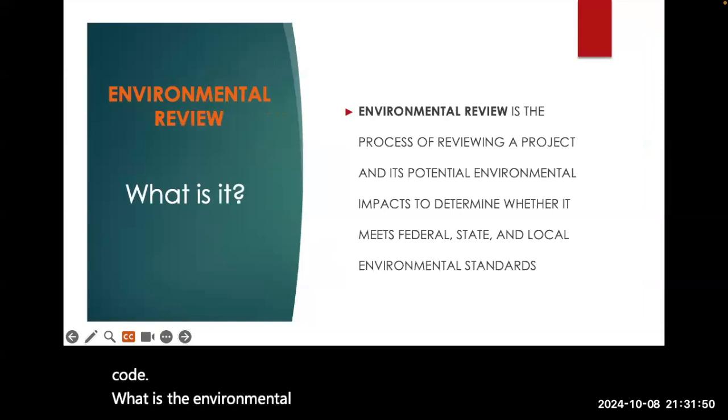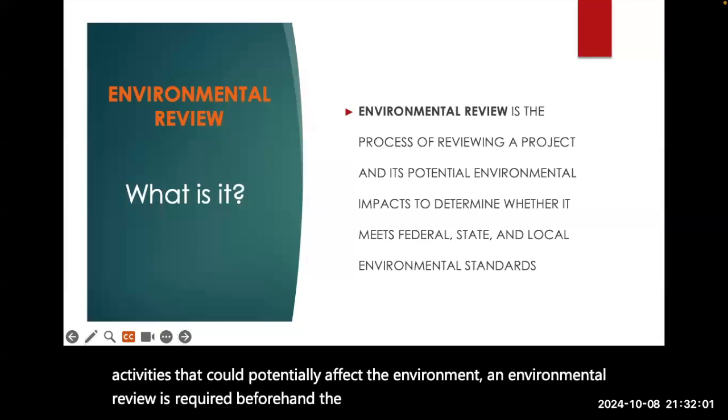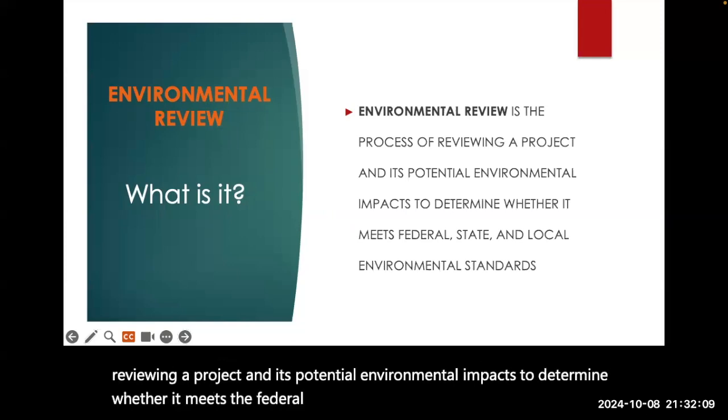What is the Environmental Review? If you're planning on initiating activities that could potentially affect the environment, an environmental review is required beforehand. The Environmental Review is the process of reviewing a project and its potential environmental impacts to determine whether it meets the federal, state, and local environmental standards.